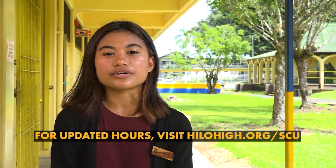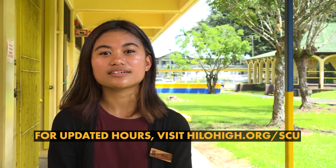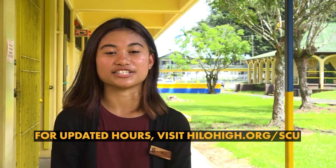When school is in session, all you need to do is visit us at our Hilo High branch location in the school library. For hours of operation, please visit our page on the Hilo High website at hilohigh.org/scu.